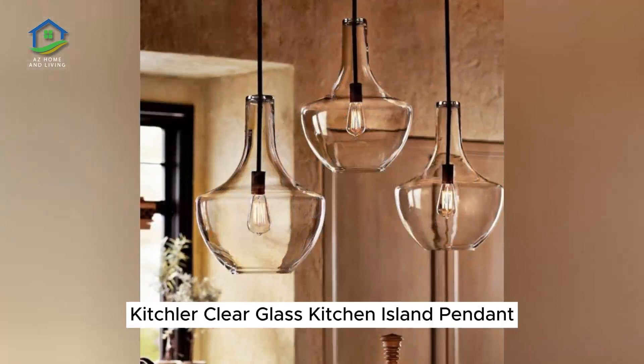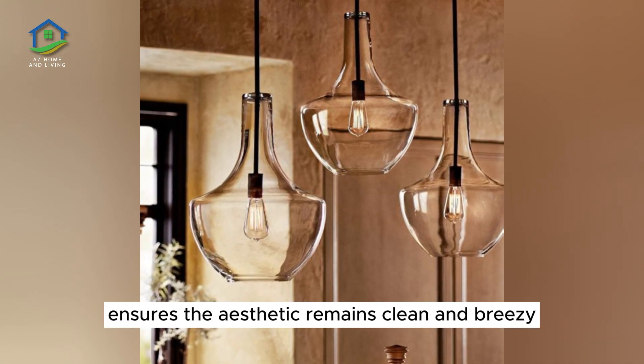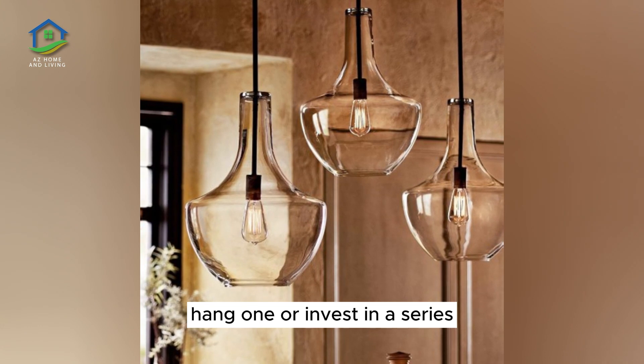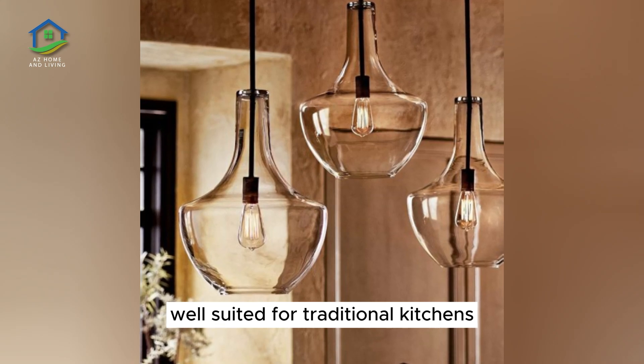Kichler Clear Glass Kitchen Island Pendant. While the bold silhouette of this pendant light captures attention, the transparent glass construction ensures the aesthetic remains clean and breezy. Hang one or invest in a series to illuminate a larger kitchen island. Aged bronze finishes lend a vintage look well suited for traditional kitchens.